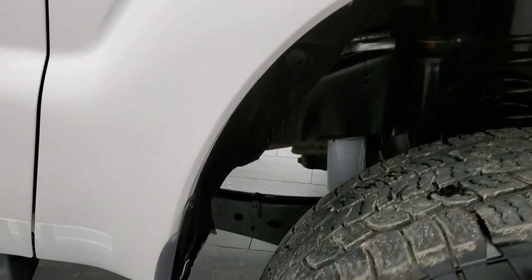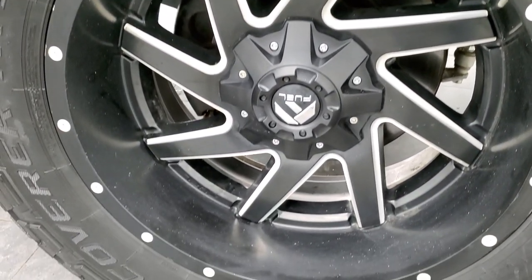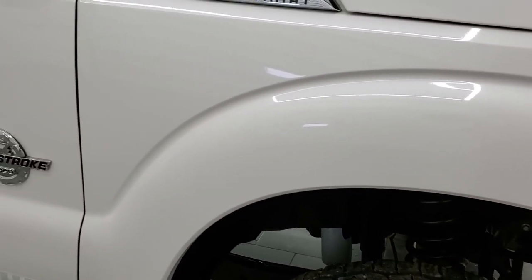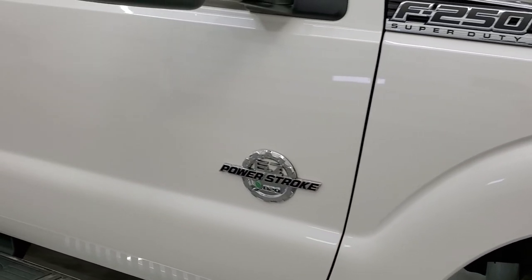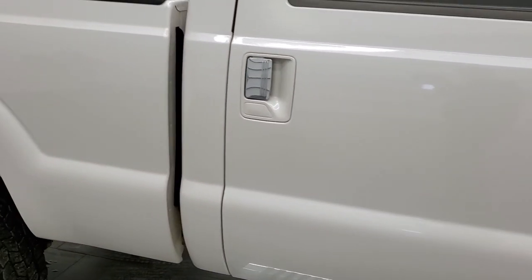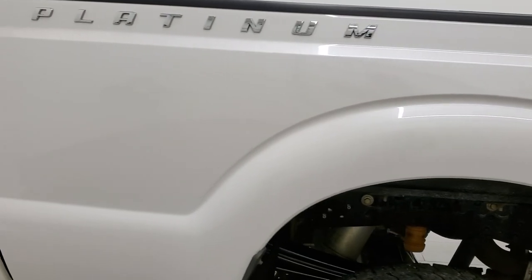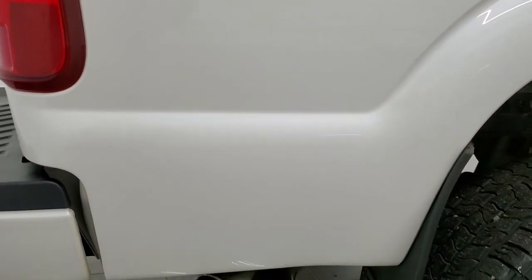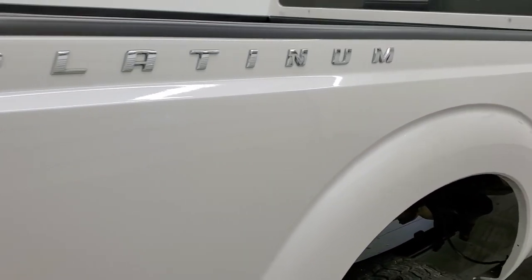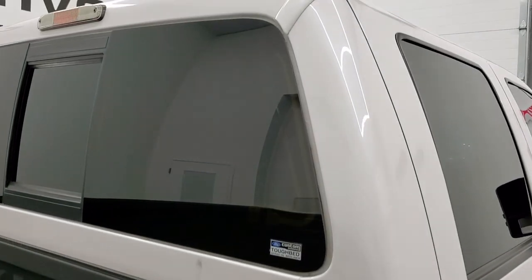The passenger side front fender has no dents or dings, and the passenger side rim has no major scuffs or scrapes. As you go down this side of the truck, take note of how clean the body is and how reflective and mirror-like that paint is. We take these HD videos so that if you are far away or even close by but cannot make the trip down, you can still see the truck, hear the truck, and have confidence in the vehicle before you even get here — so there are absolutely no surprises.